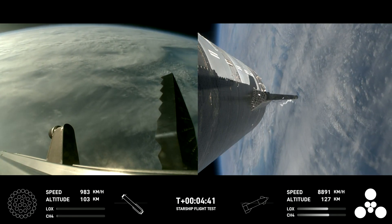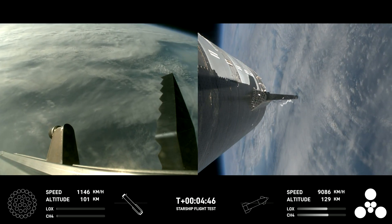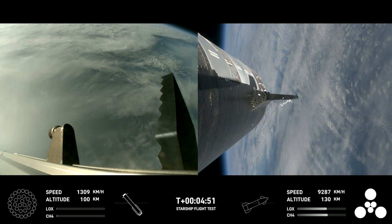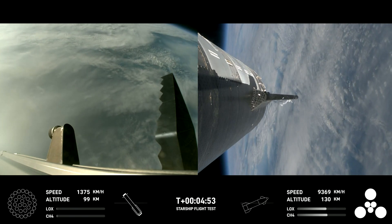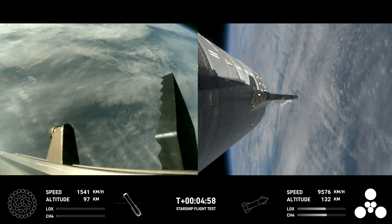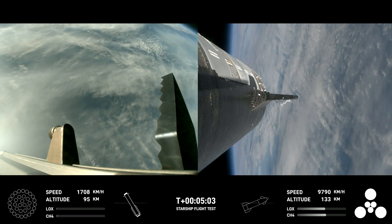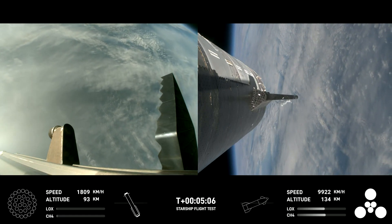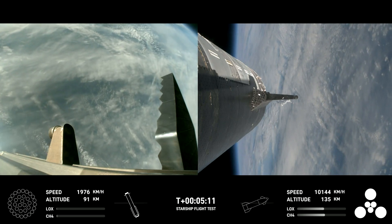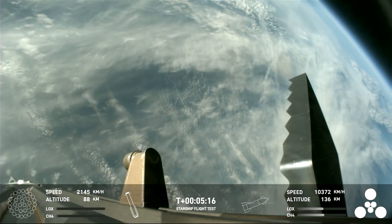The boost-back burn was the first of two burns required to return it to Earth. The next one will be the landing burn, where all 13 center engines will initially ignite and then transition into a three-engine burn to help slow it down. As a reminder of the stage one test objectives, we're looking for controlled ascent — which we have so far — stage separation, which we cruised right through, as well as vehicles on a nominal trajectory.